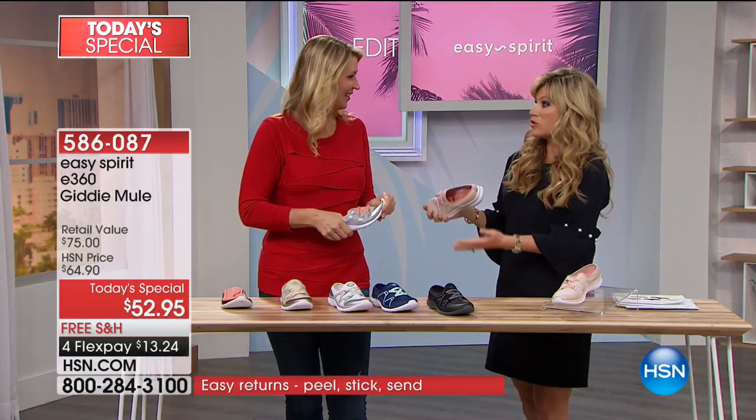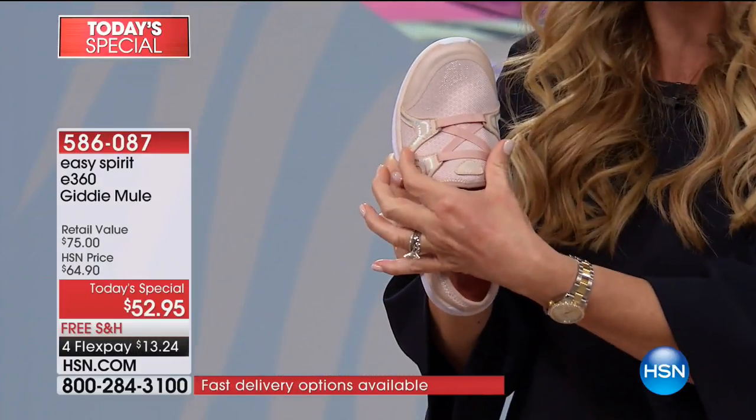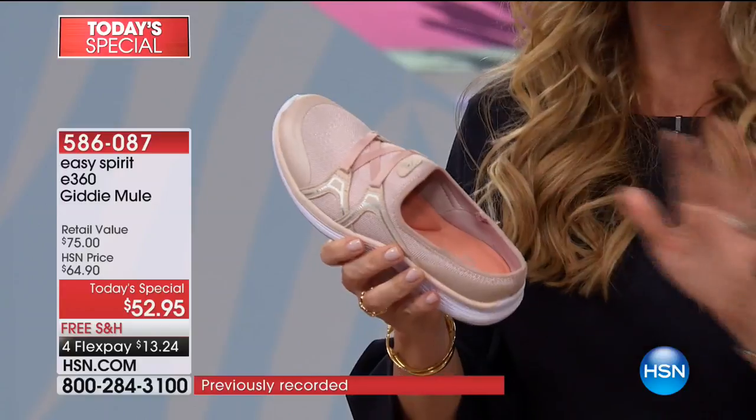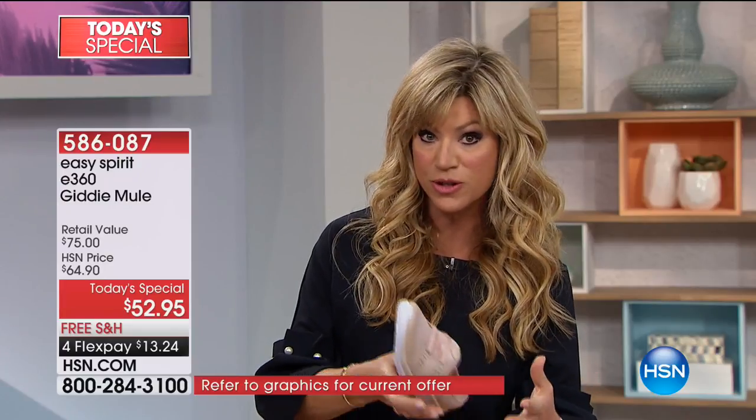Once you try Easy Spirit shoes, you're in love — that's it. You can go to any major department store and find Easy Spirit 360s there, but you're not going to find the Giddy design. This was designed just for you by customer request — you wanted the deeper heel cup, the elastic that gives throughout the day, something breathable, lightweight, but incredibly comfortable. This has got to be the most comfortable shoe I've ever slid my foot into. If you're a woman who wants comfort and a customized fit from morning to end of day, this is going to grow with you. Medium and wide width, size 6 through 12 — order true to size.